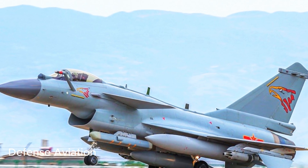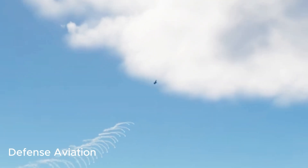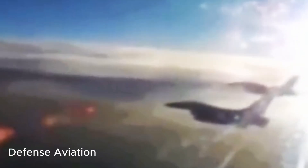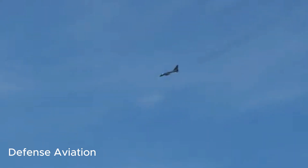The J-10C, the newest variant, is reported to be fitted with a more powerful WS-10B engine and PL-15 air-to-air missiles. The aircraft is also equipped with an advanced electronic warfare system, an infrared tracking target system, and active electronically scanned array radars.